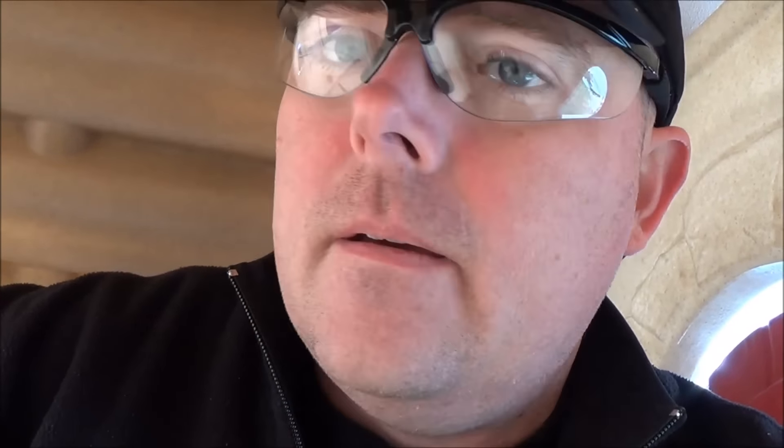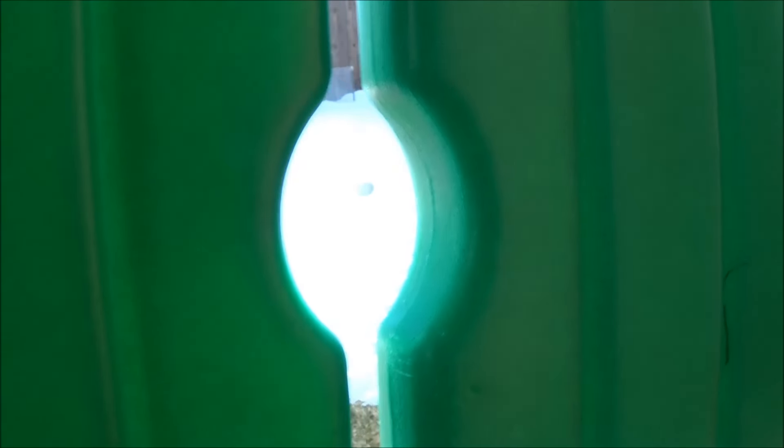Alright, I've made it to my Easter egg hunting blind, and I think we finally got some action out here. Let's see if I can get a peek out here.